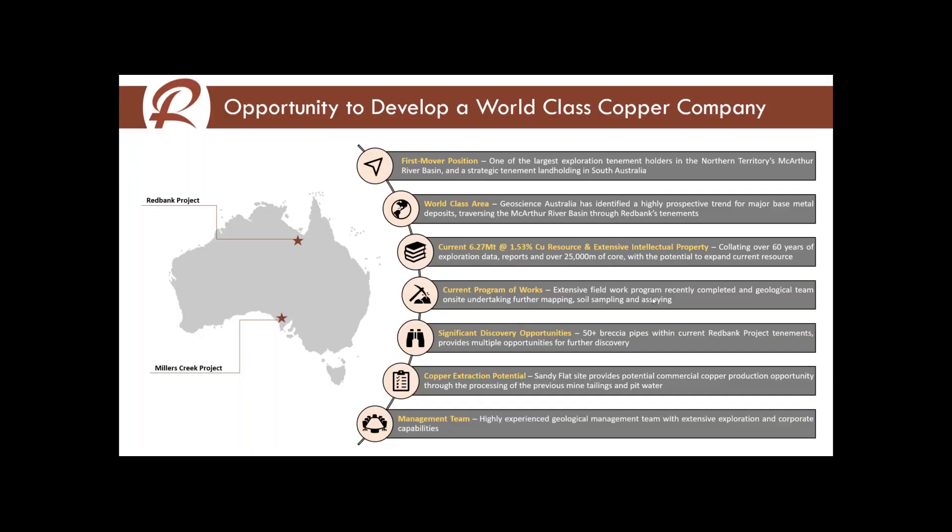Going to the first slide — first mover position. On the following slide you'll see the tenement position that we've got. We are one of the largest tenement holders in the Northern Territory. We have granted tenements and applications that cover approximately 11,500 square kilometres — that's a distance of about 250 to 300 kilometres in strike length of a district in the MacArthur Basin. It's a very large area: in Perth terms, that's from Perth to Meridan; in Sydney terms, from Sydney out across the Blue Mountains.